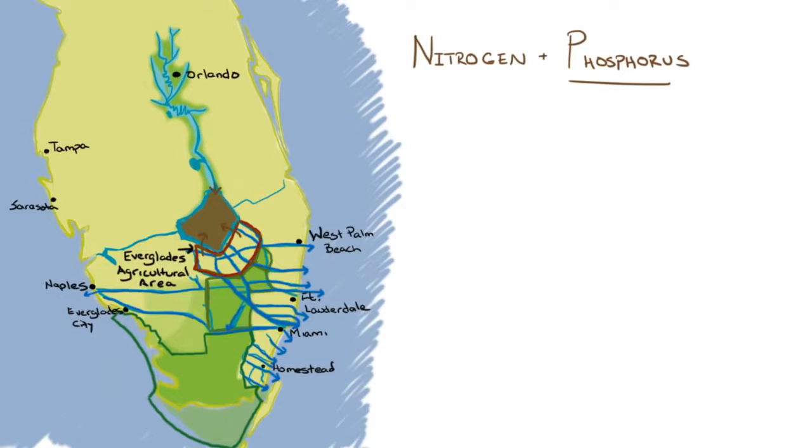Instead, we hold all of this polluted water in Lake Okeechobee until the water levels become so high that billions of gallons of polluted water have to be dumped down the St. Lucie and Caloosahatchee Rivers and out into the Atlantic Ocean and Gulf of Mexico.